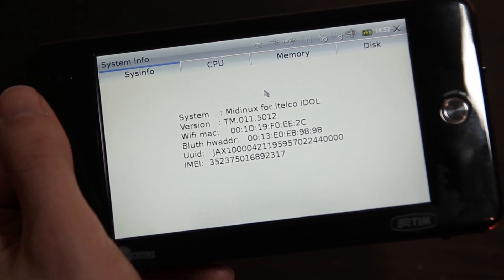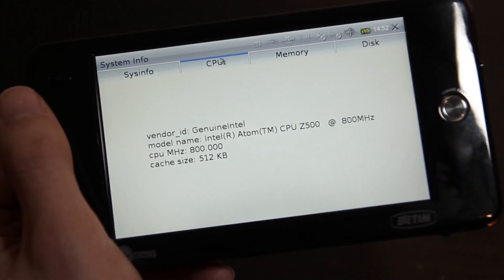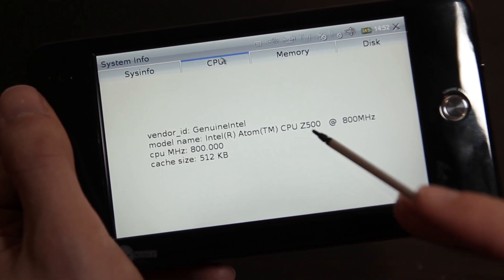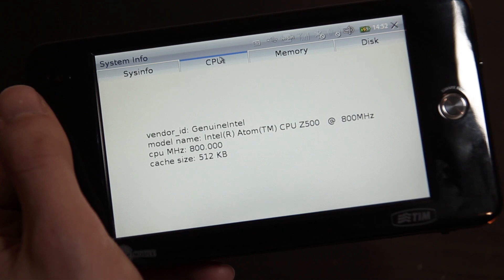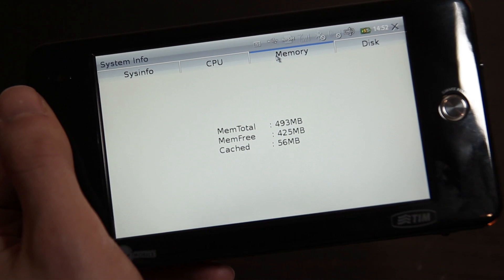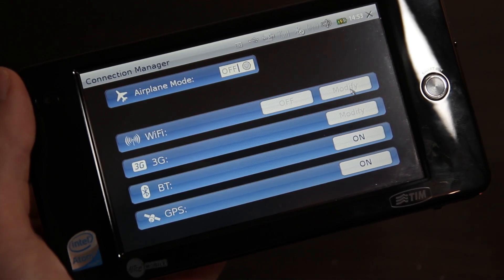Getting back to our main topic, let's take a look at the specs on the ITELCO IDLE. We've got an Intel Atom Z500 processor clocked at 800MHz, 512MB of RAM, and 4GB of internal storage. You can easily add more storage with a microSD card. We also have all your standard wireless options like WiFi, Bluetooth, and even GPS functionality.